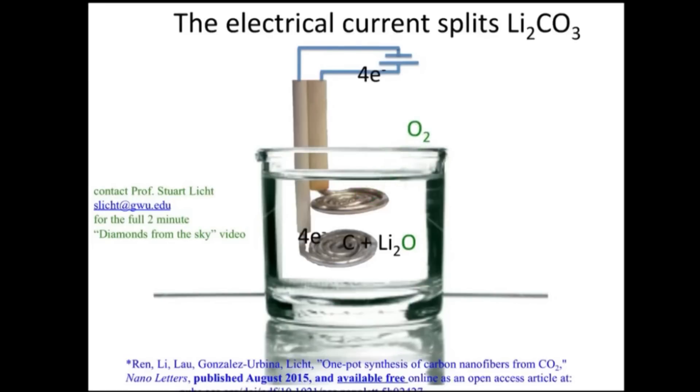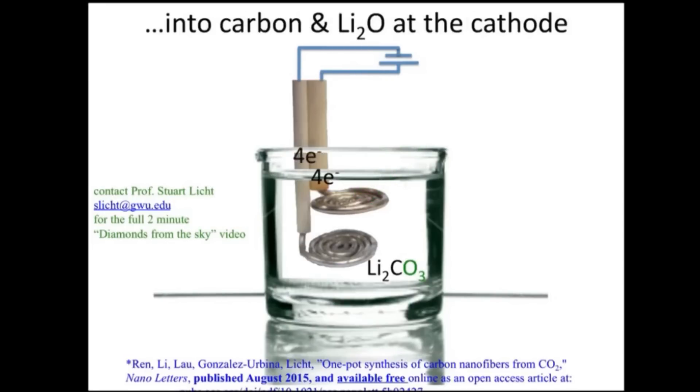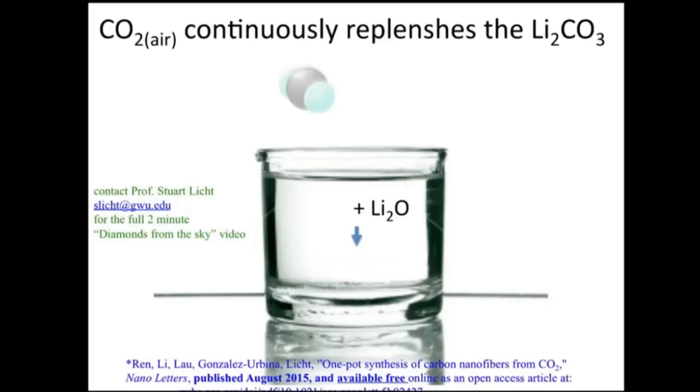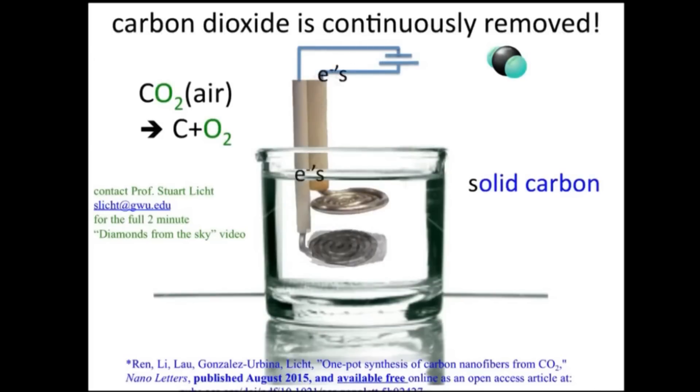Currently, the prototype produces 10 grams per hour. The team believes the process can be scaled up and have a real impact on CO2 emissions, though others have already voiced their skepticism. The researchers have calculated that given an area less than 10% the size of the Sahara Desert, the method could remove enough CO2 to make global atmospheric levels return to pre-industrial levels within 10 years, even if we keep emitting the greenhouse gas at a high rate during that period. This would require large increases in the demand for carbon nanofibers; however, the researchers believe the material's unique properties — especially being very lightweight and strong — will spur greater use as the cost comes down.